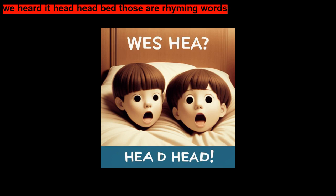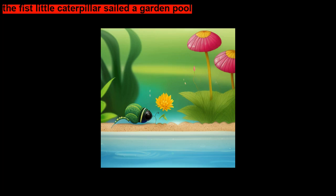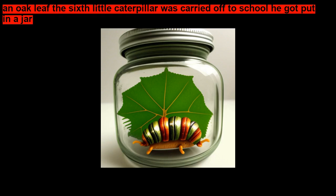There are little ladybugs, watermelon, and muskmelon. The fifth little caterpillar sailed a garden pool — a maple leaf, a poplar leaf, an oak leaf. The sixth little caterpillar was carried off to school.